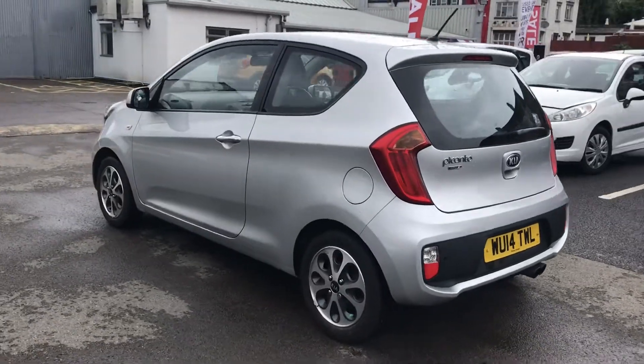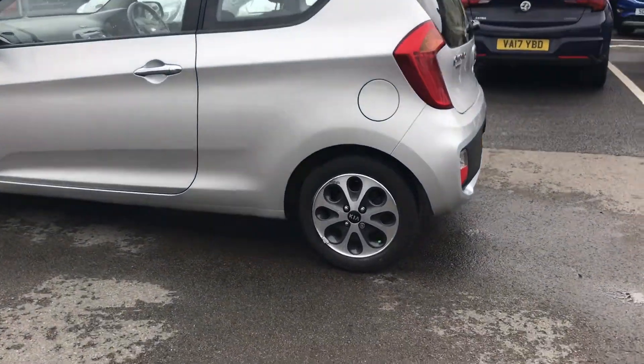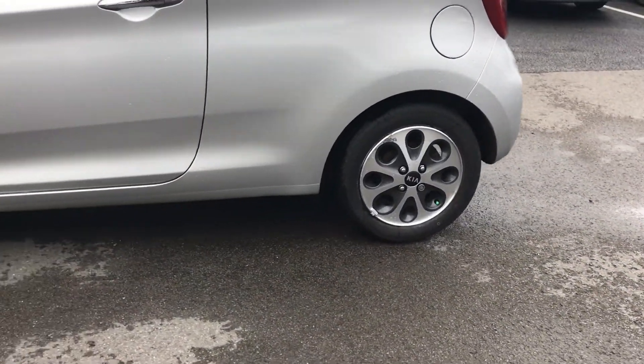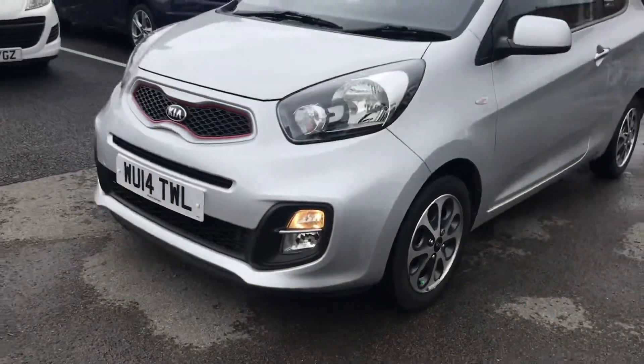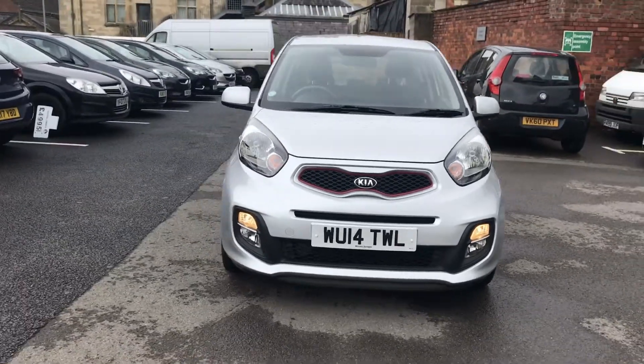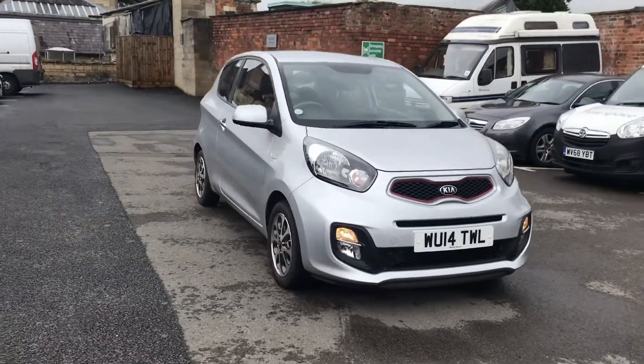This vehicle comes with 14 inch alloy wheels to give that extra sporty look. It also comes with daytime running lights to help other road users spot your vehicle easier, whilst also adding that stylish modern look.